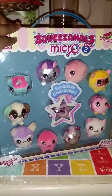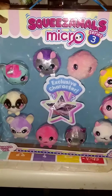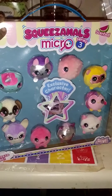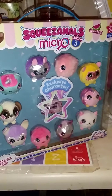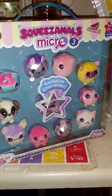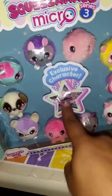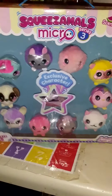Alright guys, now let's wait — we'll let you guys see what the exclusive character is. Comment and let us know what you think the actual scent is for all of these, and then let us know what you think the exclusive mystery scent and character is. Then we will let you know what it is!